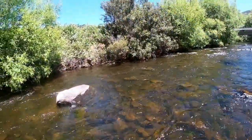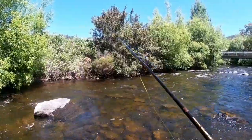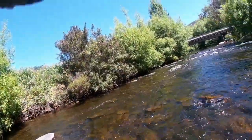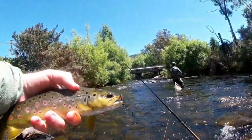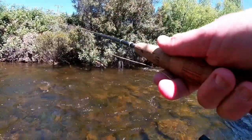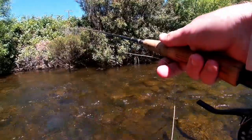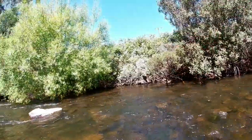There's always a fish in this bubble line - he's just risen before me there. Got him! Oh, it's a horse!